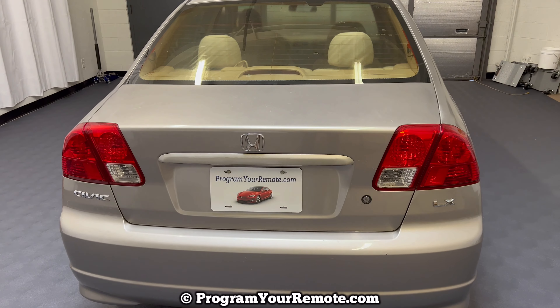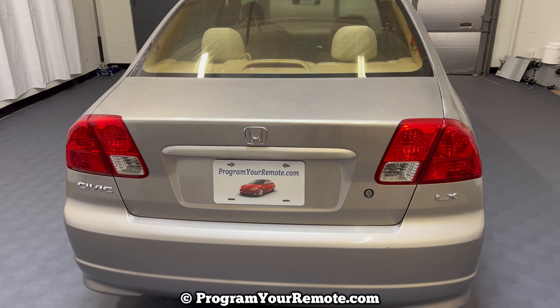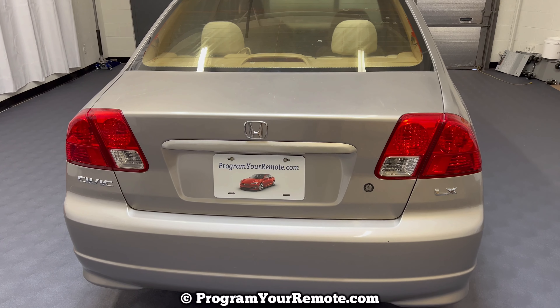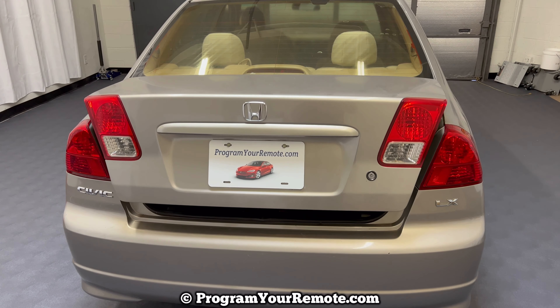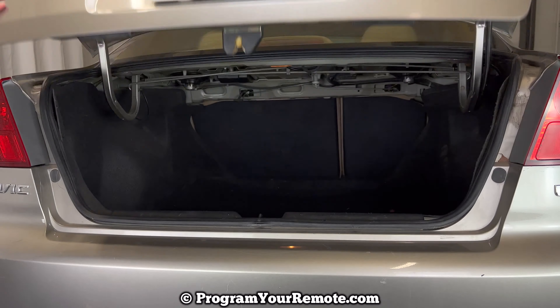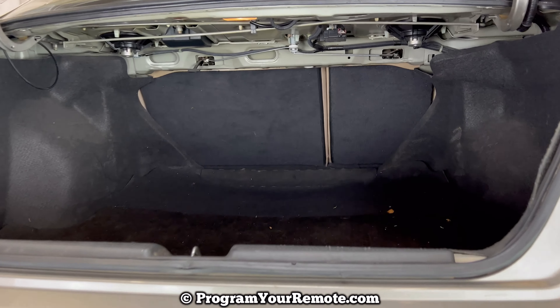As you can see right now, our third brake light's burned out. We need to change the bulb for that. The access to the bulb is through the trunk, so we'll open that and take a closer look in there in the next shot.